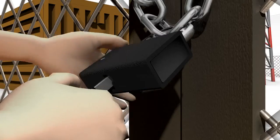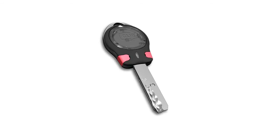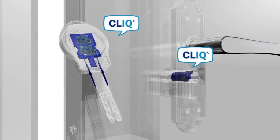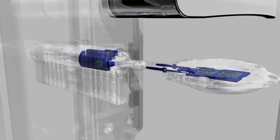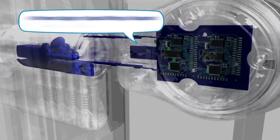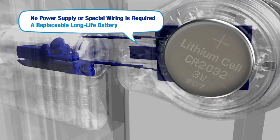Numerous sites require technicians to carry and change a multitude of keys. Click is a patented wire-free electromechanical system. It combines Multi-Lock's high-security mechanical platforms with a proprietary Click electronic board and encrypted data communication. No power supply or special wiring is required at any access point — a replaceable long-life battery in each key serves as the sole power source.